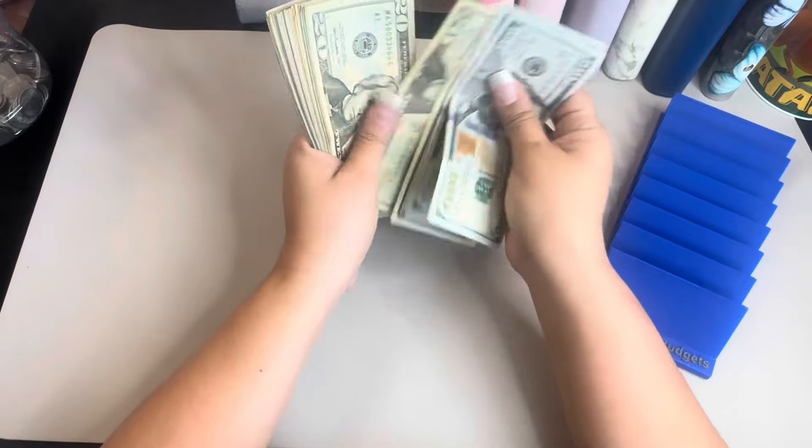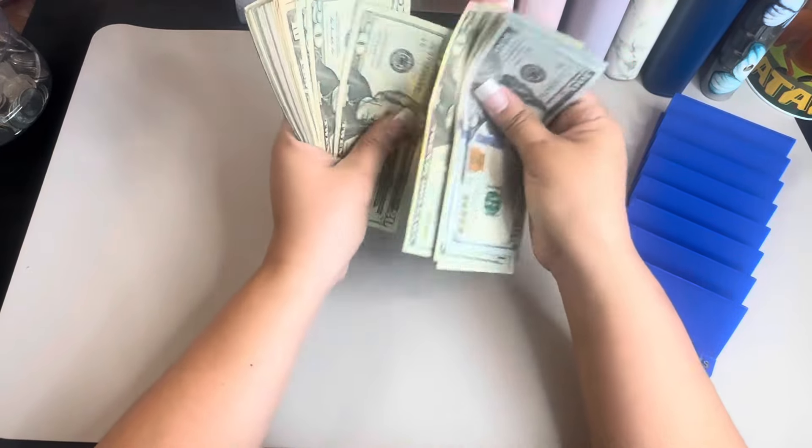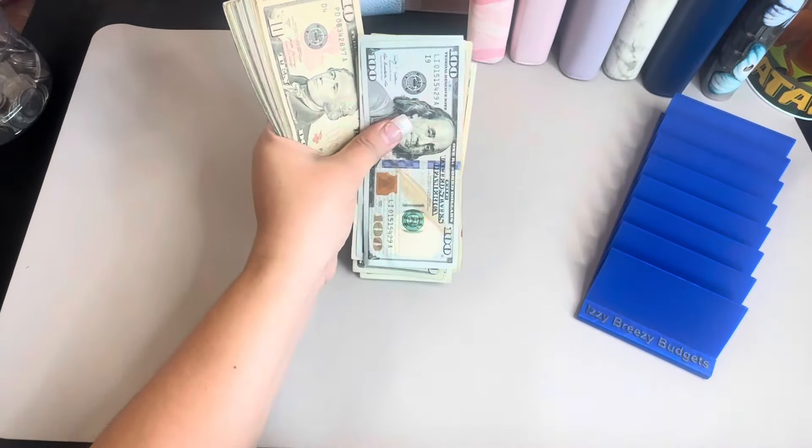That's going to be $100, $200, $20, $40, $60, $80, $300, $20, $40, $60, $80, $400, $20, $40, $60, $80, $500.